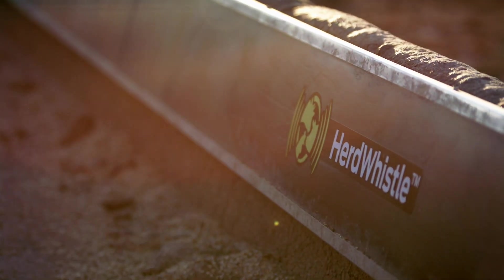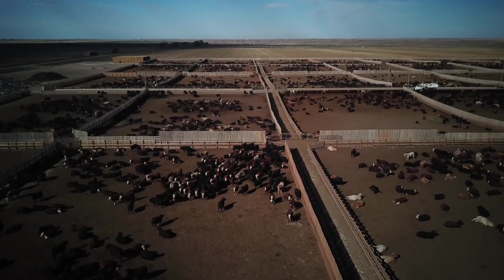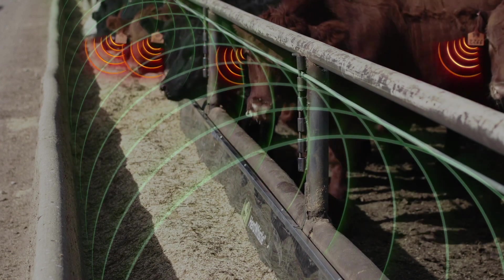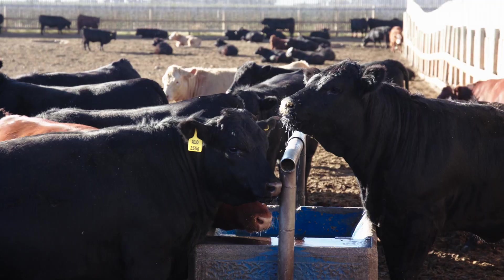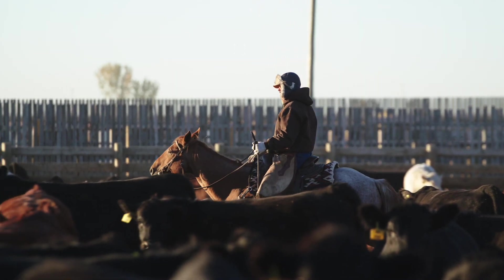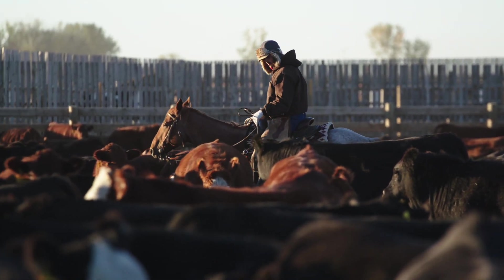HerdWhistle is the first 24-7 cattle monitoring system that features full feedlot coverage. The system monitors the feeding behavior of each individual animal along the entire bunk and at every watering bowl, allowing feedlot producers to identify early signs of illness, injury, or distress up to seven days before any visible symptoms in cattle can be seen.